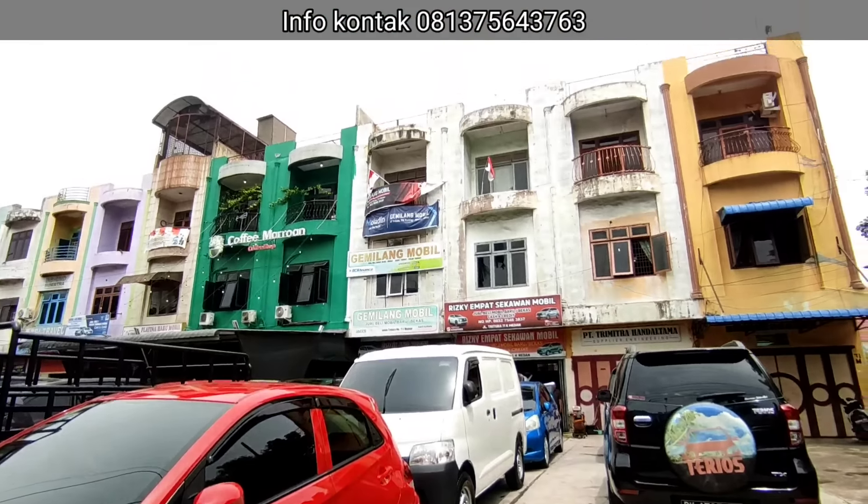Itu saja update stock kita yang ada di Reski 4 Sekawan Mobil, di Jalan Tritura nomor 71K, Kota Medan. Yang minat dengan mobil-mobil tadi, silakan hubungi nomor yang ada di layar kaca. Terima kasih sudah menonton. Selamat menonton.